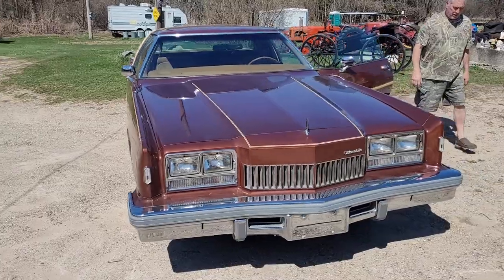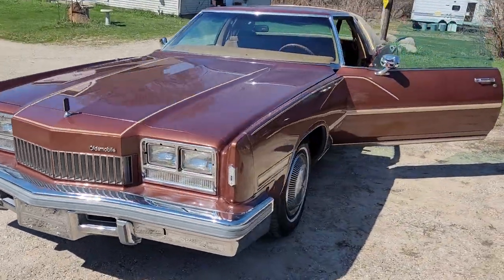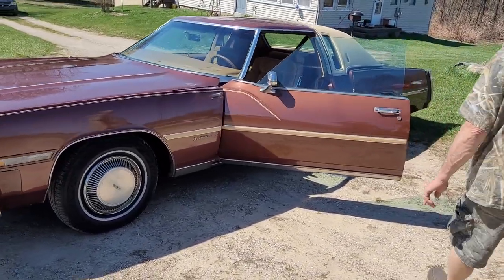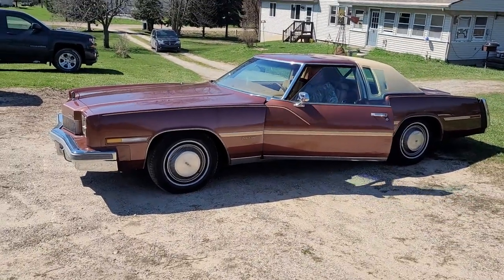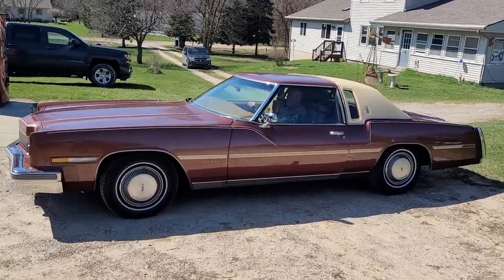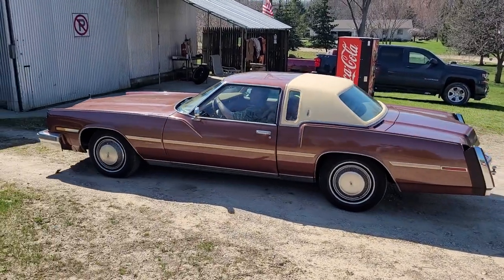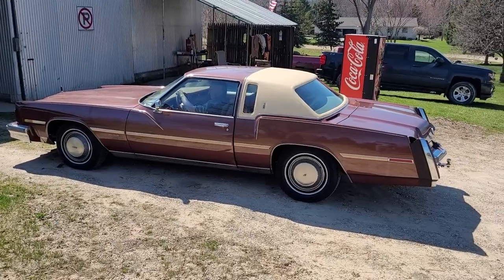It's got the 304 V8. Let's go ahead and just pull it forward and back a little bit just so they can see that it moves on its own and everything. This car is beautiful. Carpet's clean inside. The trunk's clean. You've seen the pictures on it. No big clunks or bangs or odd noises when you go to move it or anything.